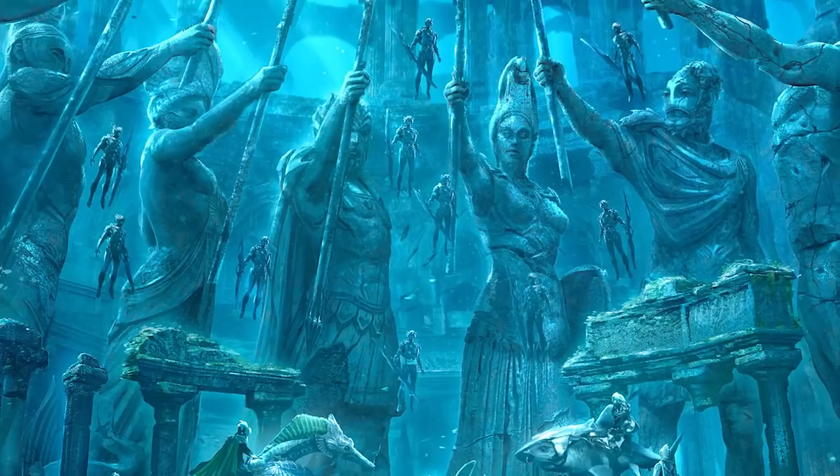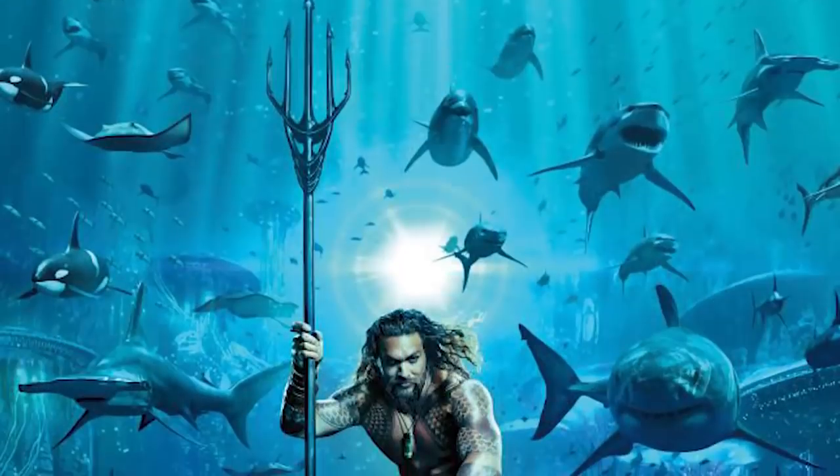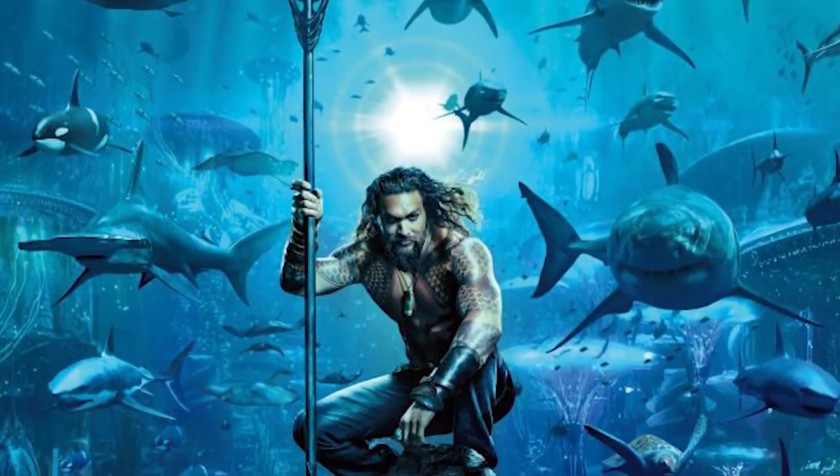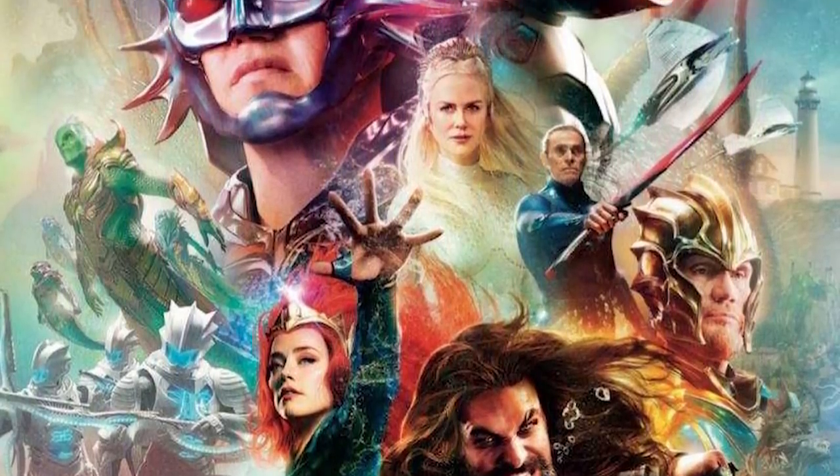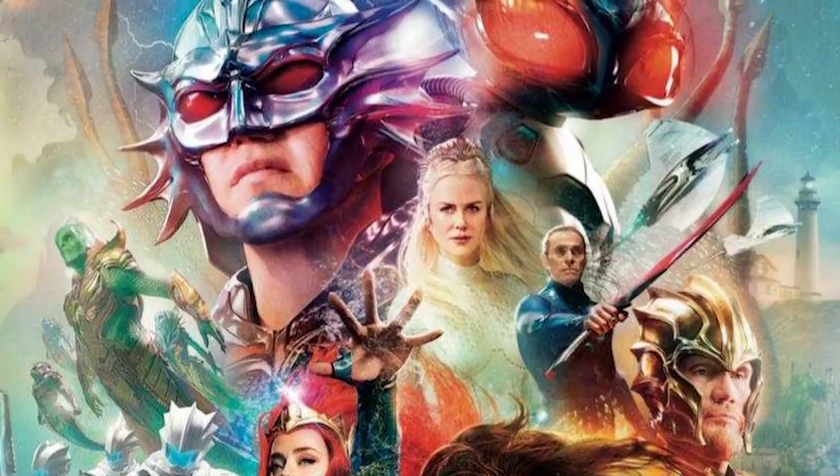We can see some soldiers in Atlantean armor, as well as what appears to be giant crab and giant piranha men. This image has given us our best look at what Aquaman has to offer, until the trailer drops later at San Diego Comic-Con.